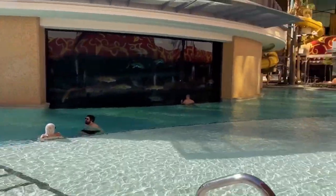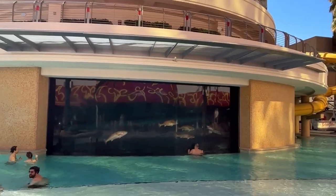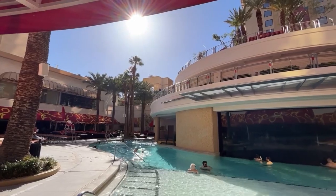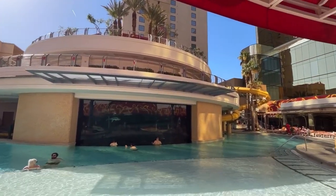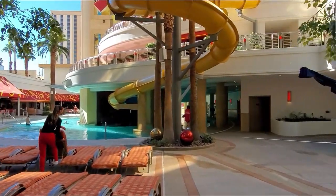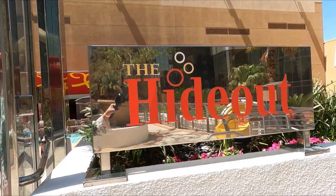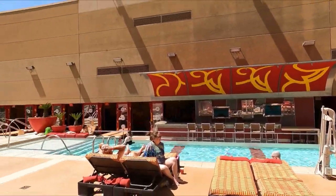The biggest pro for me is the atmosphere. This is not a party pool, it's not a chill pool — it's right in the middle. If you're looking to go to a Vegas pool but you don't want all the loud music, but you also don't want it to be dead, the Golden Nugget is right in the middle and this is the perfect spot for that. Not only is the Golden Nugget our favorite pool in downtown Las Vegas, this is one of our favorite pools in all of Las Vegas — strip, downtown, it doesn't matter. We love this spot.